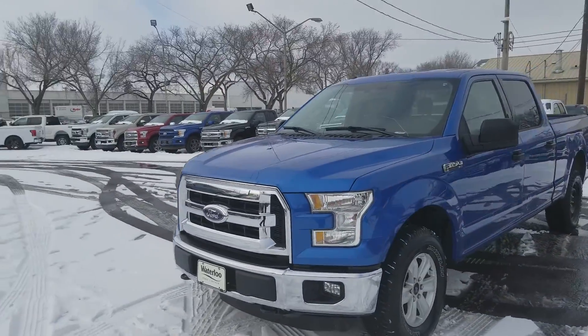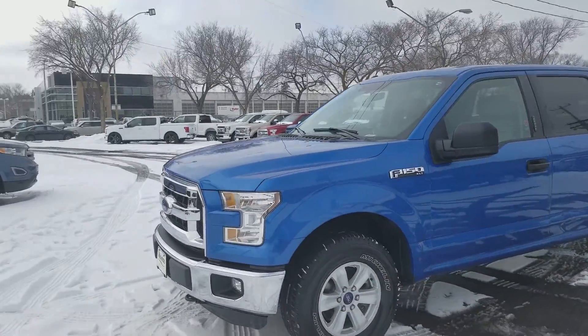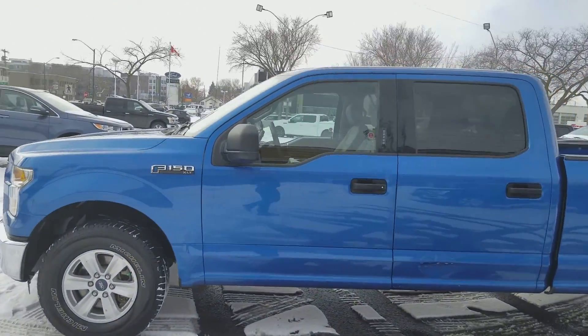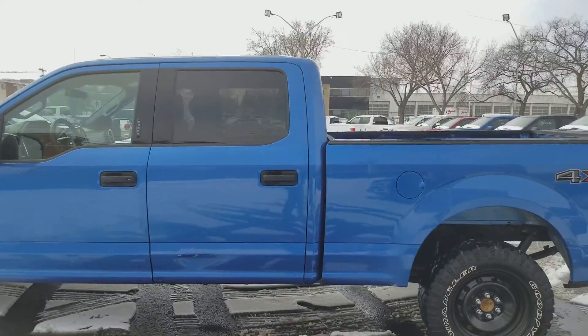You have chrome on the grille and the bumper, we have fog lights on there, there's also the front tow hooks, you have alloy wheels, and you have your keyless entry on here as well as your rear privacy tint.